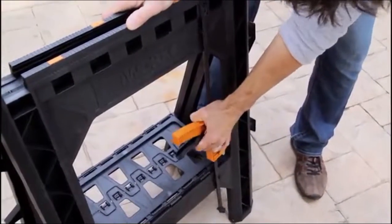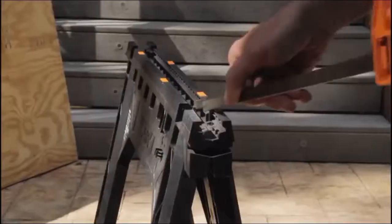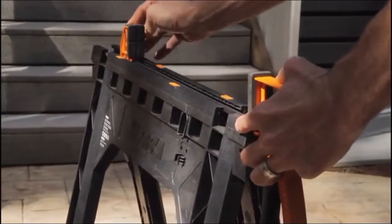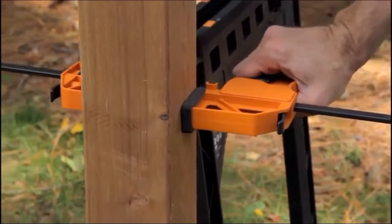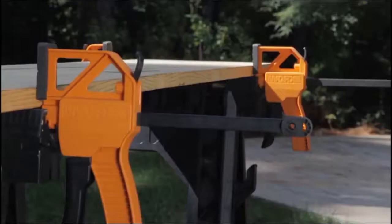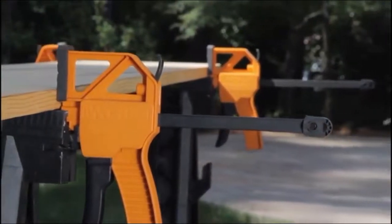The two bar clamps easily attach to your saw horses when not in use. And when you are using your bar clamps, they easily attach to your saw horses without tools and will hold your material in a vertical or horizontal position up to 18 inches, keeping your material sturdy and secure while you're working.